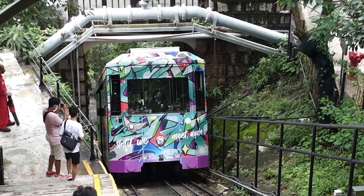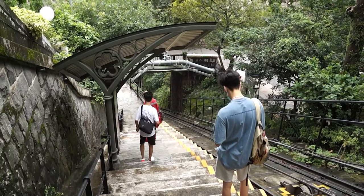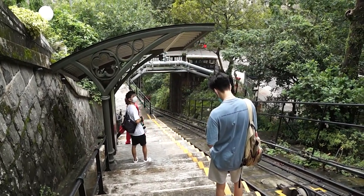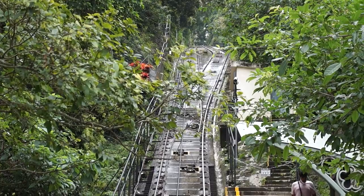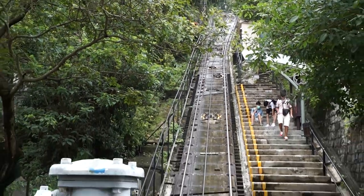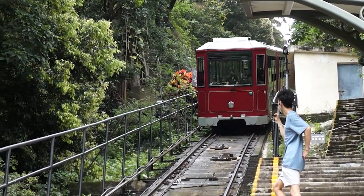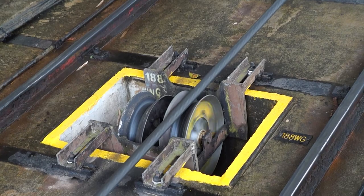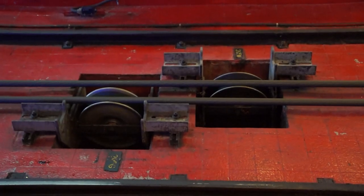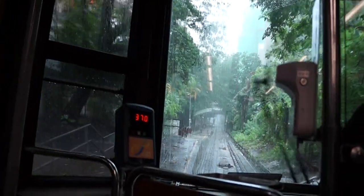The Peak Tram continues uphill and reaches its steepest section yet, at a gradient of 48%. Right in the middle of this steepest section is May Road, which at this point really is just a flight of stairs thanks to the gradient. May Road is named after Francis Henry May, the 15th governor of Hong Kong. Just past the station comes the one and only passing loop on the line, which splits the so-far single-track line into two tracks, enabling the two tram cars to pass each other. The two trams operate on a pulley-like system, as they are both pulled by the same rope, balancing each other on a single cable run from the engine room at the upper terminus. The tram cars themselves do not have any sort of onboard propulsion system.